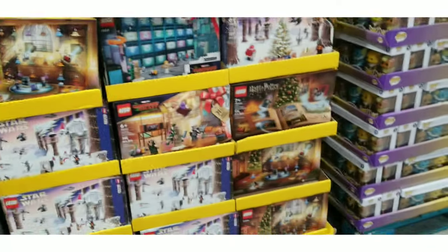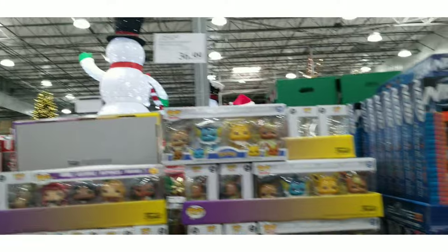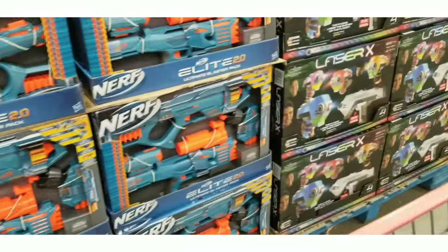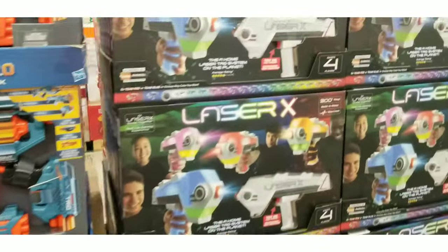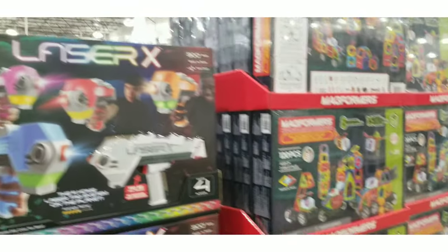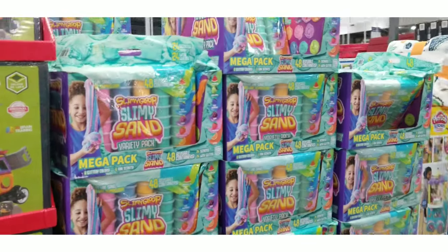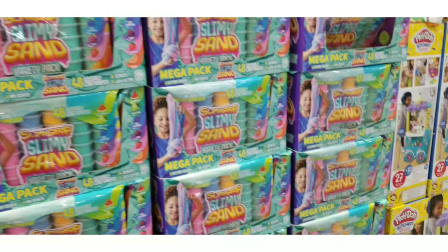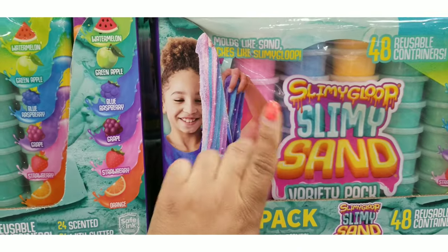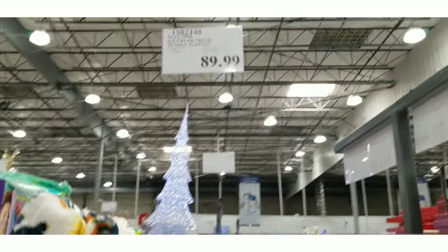Here we are — what people want: Legos and toys for the kids. Look at all the toys. They had Nerf guns for a very good price. They had Laser X here — kids want a laser fight, and for a good price. They had Mega Builders so they can build things if they're an engineer. And everyone knows this is the trend, but that slimy sand is a nightmare when it gets into your couch or your car — but kids love it.